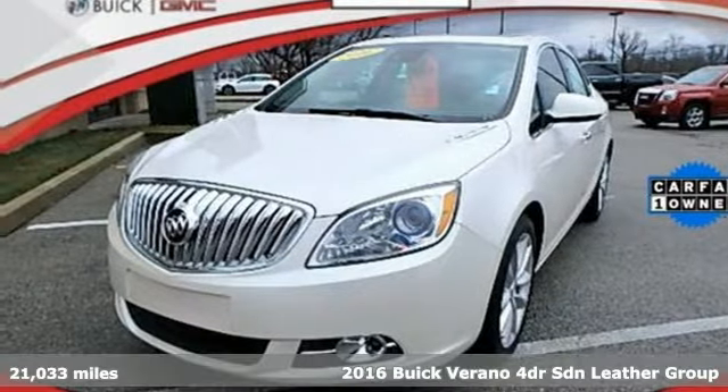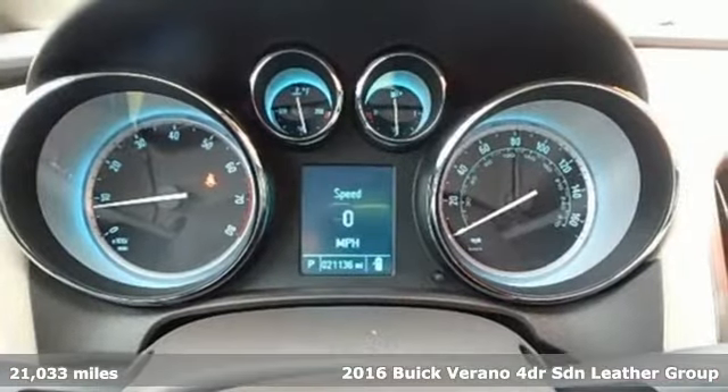It's a 2016 Buick Verano. Buick — expect more than you'd imagine.